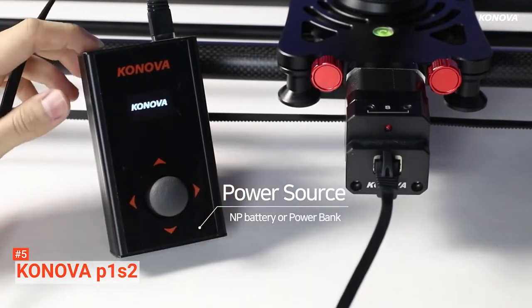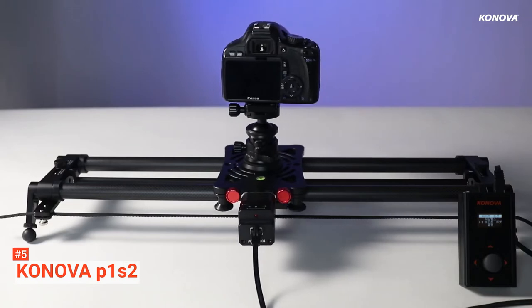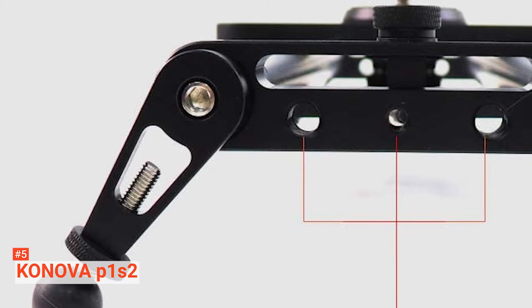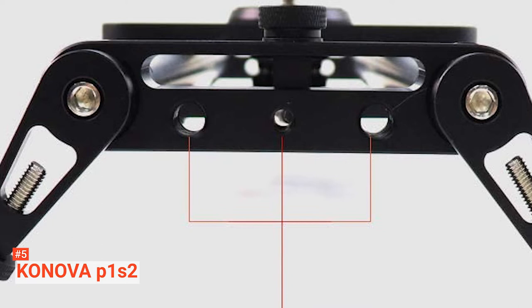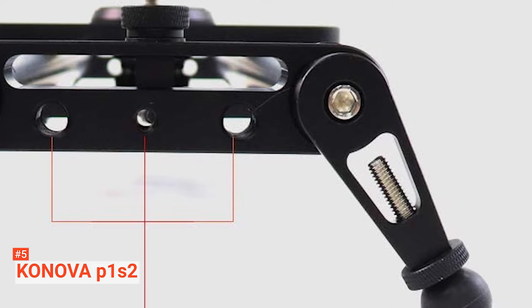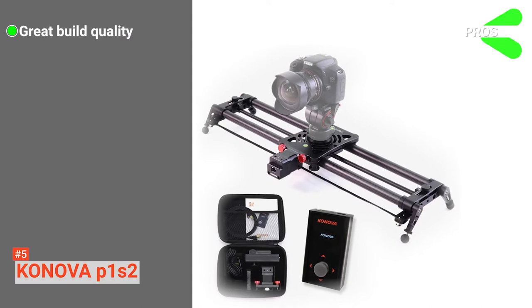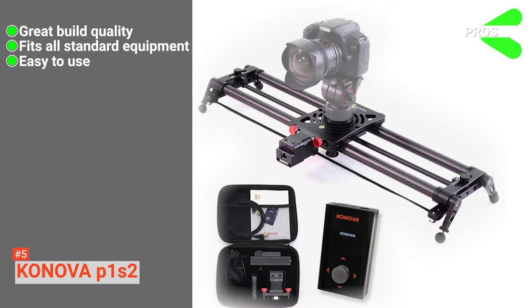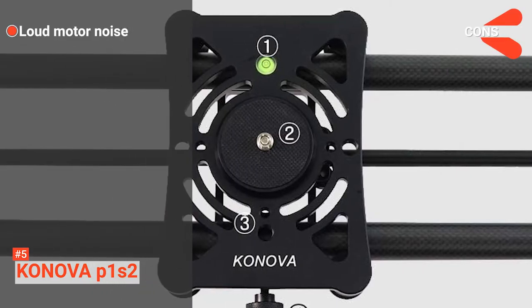Whether you're attempting inward panning for parallax shots, outward panning for panoramic photos, or just need solid support for time-lapse shots, the Konova P1 S2 will be able to provide. This motorized camera slider is intuitive and easy to use. With the clear instruction handbook, you can be up and running in no time at all. Its pros are: it's constructed to a very high standard, it is compatible with a wide range of equipment, and it is simple to set up and use. However, it does produce a high-pitched noise when the slider is in use.